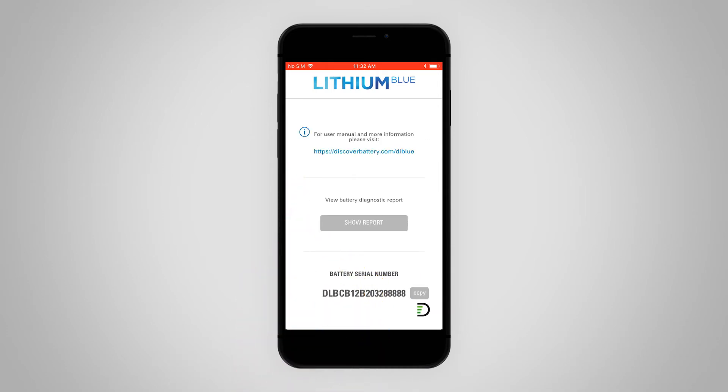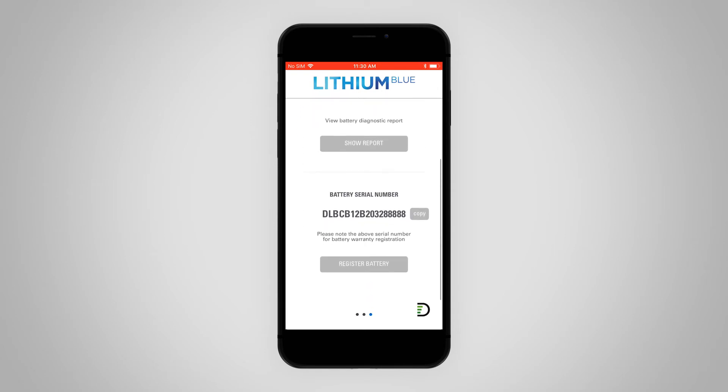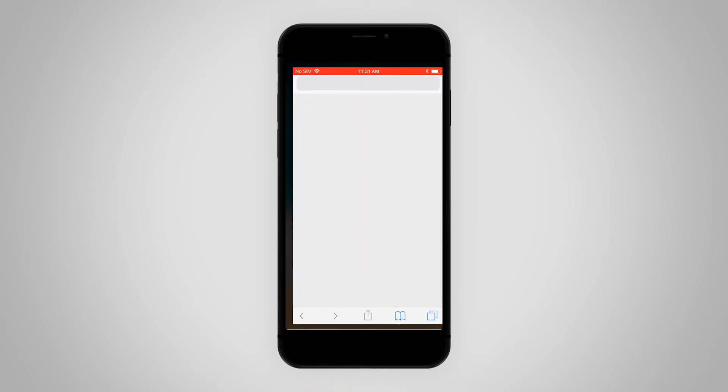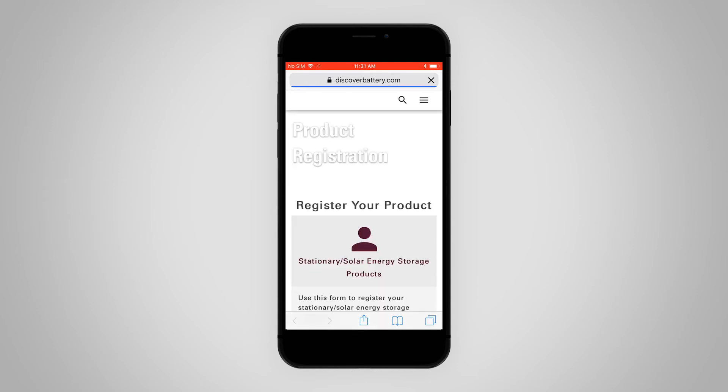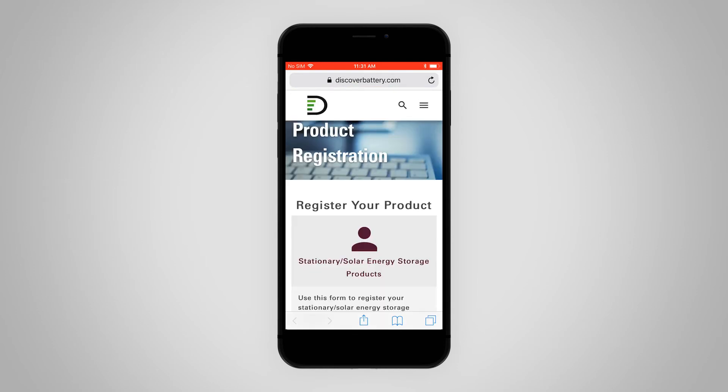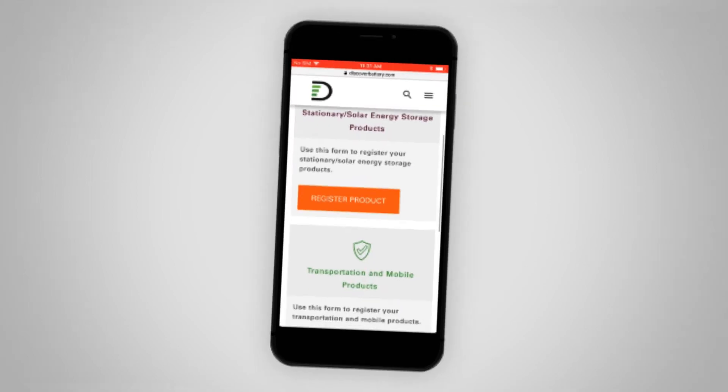If you want to register your battery for warranty, scroll to the bottom of the screen. Tapping the Register Battery button takes you to a web page where the battery can be registered. Remember to use the copy button to copy the serial number for use during the registration process.